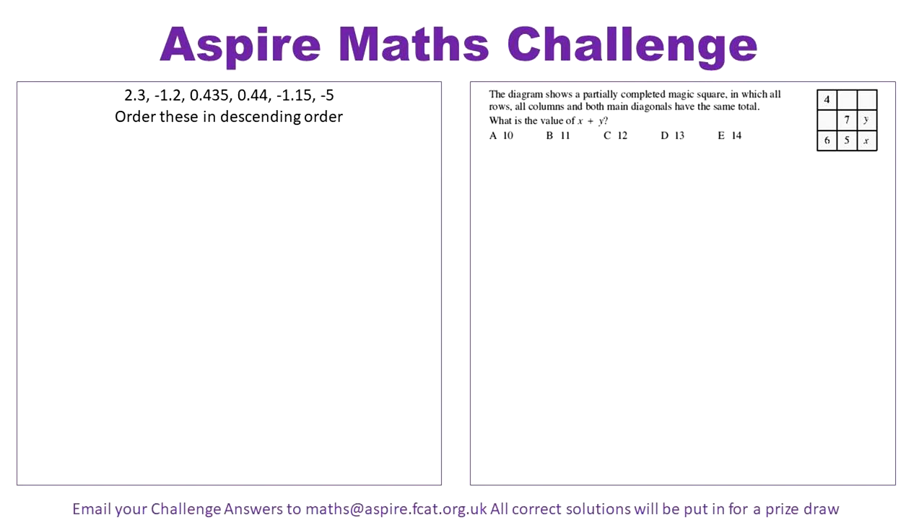As a department, we have improved year upon year with our GCSE results. Over the last three years, our results have improved in each key indicator for GCSE. At 4+, we have had an improvement of 9%, at 5+, of 13%, and we have held at 10% for 7+.